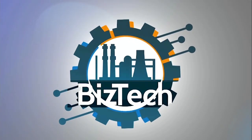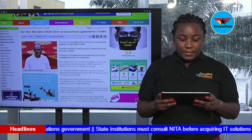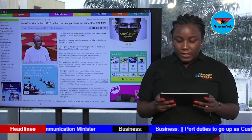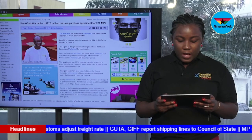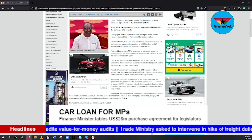Up next is Biz Headlines. Finance Minister Ken Ofori-Atta has tabled before Parliament a car loan purchase agreement amounting to US$28 million for 275 members of Parliament, meaning each MP is expected to receive US$100,000 for the purchase of a vehicle, sourced from the National Investment Bank. The papers presented before the Finance Committee of Parliament will be considered and the House updated. Parliament on Tuesday, July 2021, approved a loan request by government from the World Bank to allocate an additional US$200 million to help fight the coronavirus pandemic.